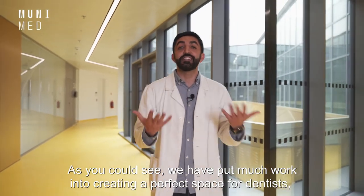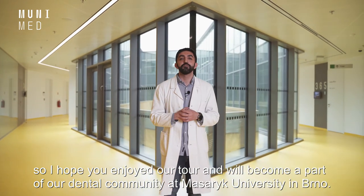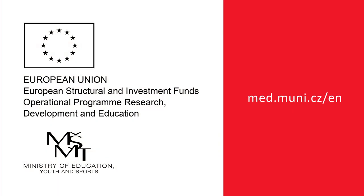As you can see, we have put much work into creating a perfect space for dentists. I hope you enjoyed our tour and will become part of our dental community at Masaryk University in Brno. Welcome.